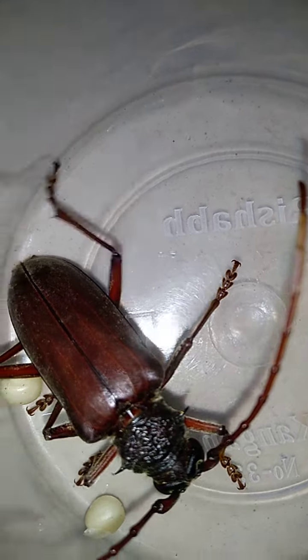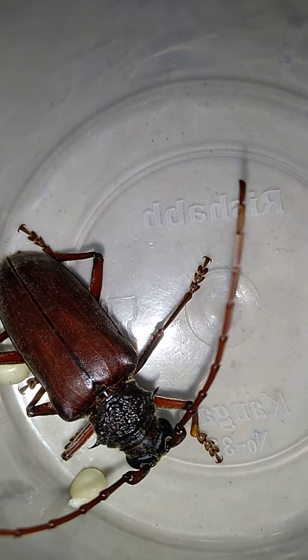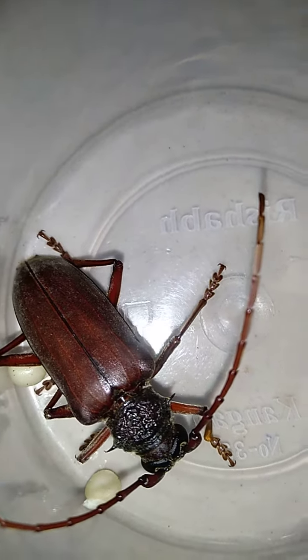The baby beetle, the larvae, are called as roundhead boroughs.